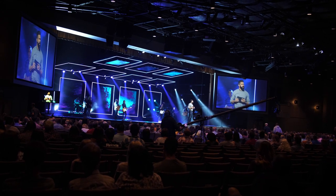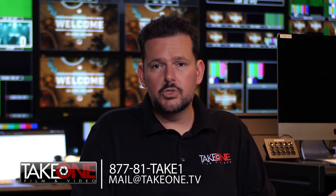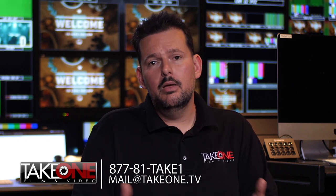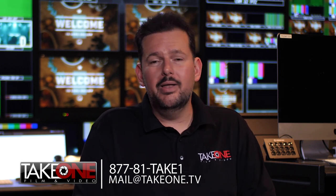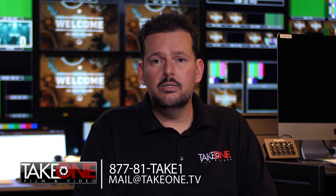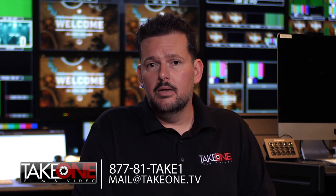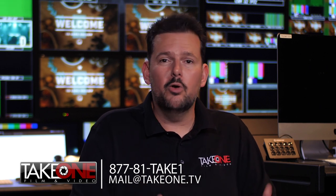I highly recommend them. If you're looking to make a projection upgrade, it doesn't have to be something as big as a 22K — large or small, give us a call. We'd love to talk to you more about what we did here at Long Hollow and how we can help you with your projects. Give us a shout at 1-877-81-TAKE-1, or you can email us at mail@take1.tv. Until next time, hit that like button, subscribe to us for more videos, and we hope to see you again soon.